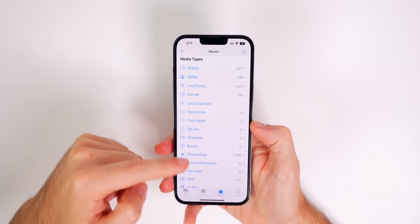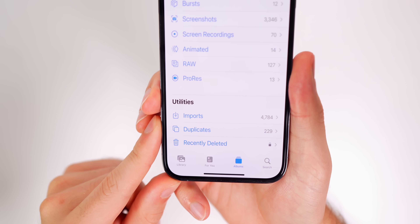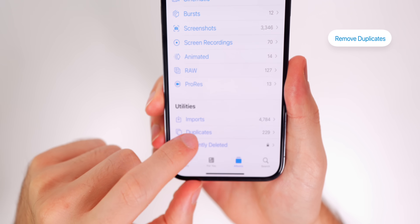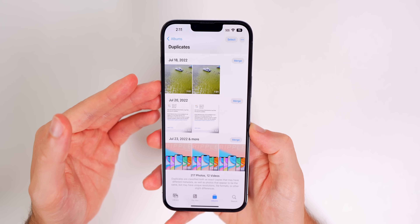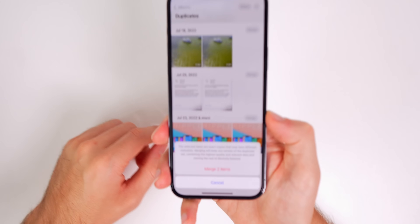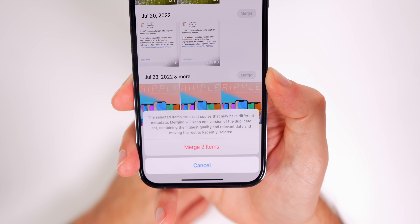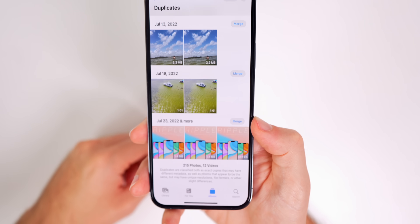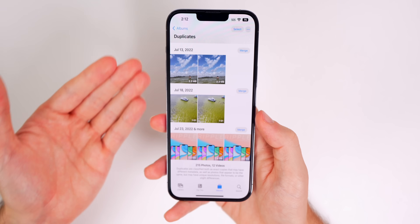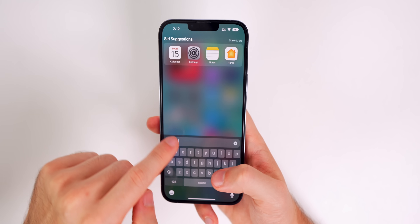Speaking of photos and videos, if we go to the Photos app, go down to the Albums tab, and scroll all the way down to Utilities, you will see a new folder called Duplicates. This will show you all of your duplicate photos and allows you to merge them together, keeping the highest quality one of the duplicates found. I'll tap on merge and boom — we now have deleted the duplicate of that photo or video.